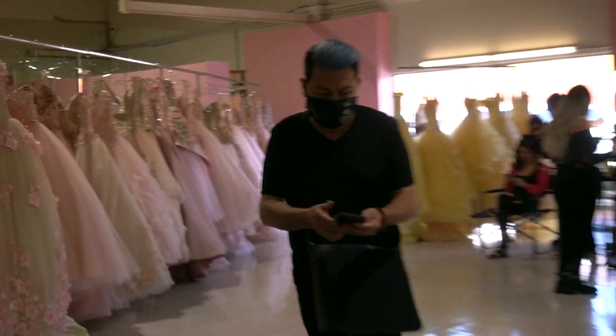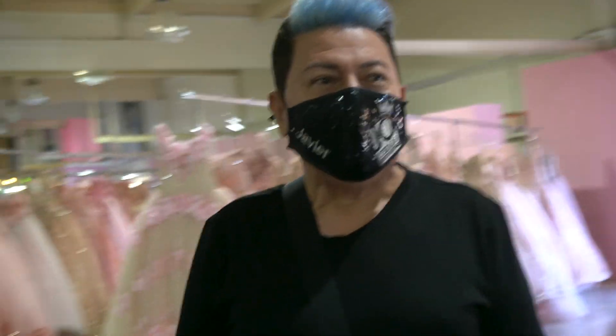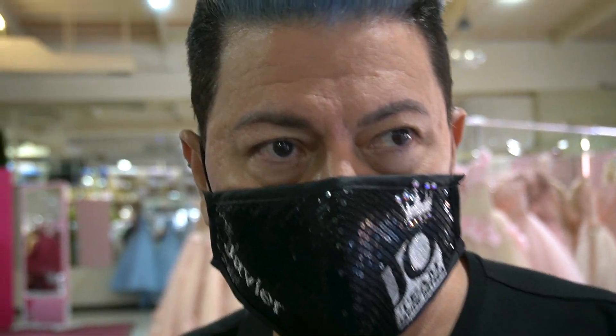Look who's here — Javier! What are you doing today? I'm gonna be coaching them on their walk and how to hold poses for the pictures.